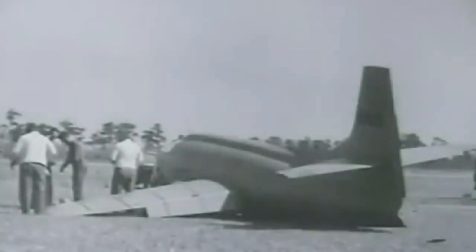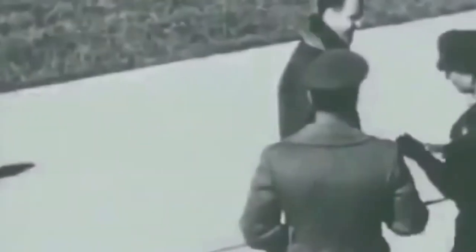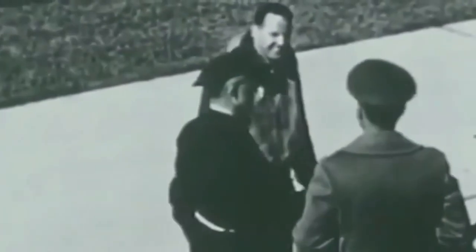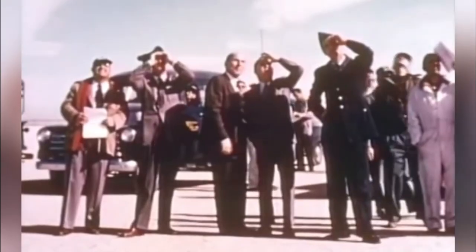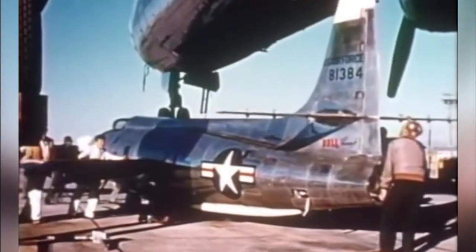The X-1B was used to understand the thermal heating of an aircraft when it crossed the sound barrier. It was fitted with aerodynamic heating instrumentation for thermal research, allowing scientists to study friction on an aircraft. The plane featured a slightly modified wing and some small directional rockets on the rear.